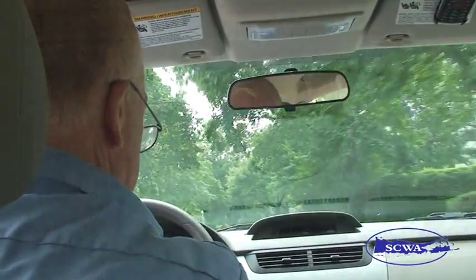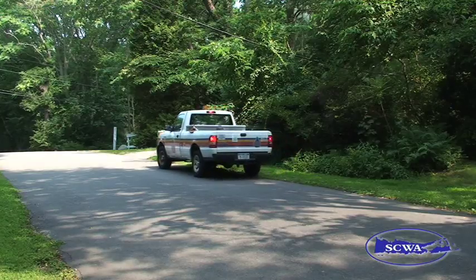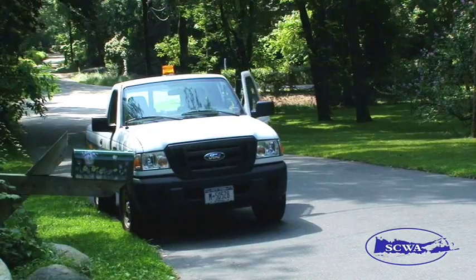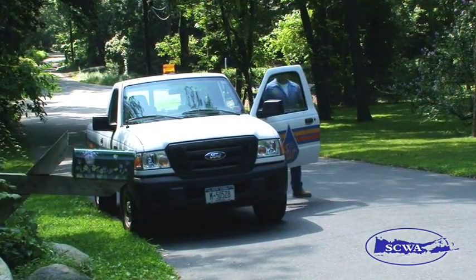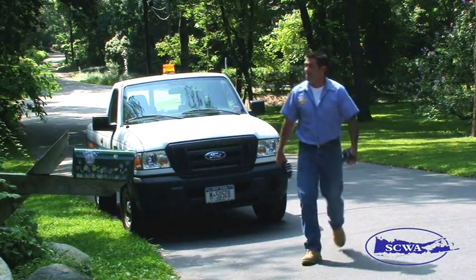We're going to take a look at some of those technologies today, beginning with our new automated meter reading system that allows us to read our customers' water meters simply by driving past them. To fully understand the significance of highly efficient AMR technology, which will improve customer service and save money, we need to first take a look at the old method of reading meters.